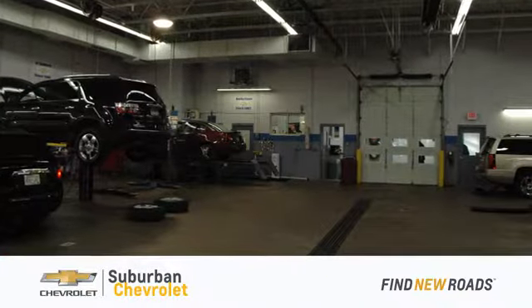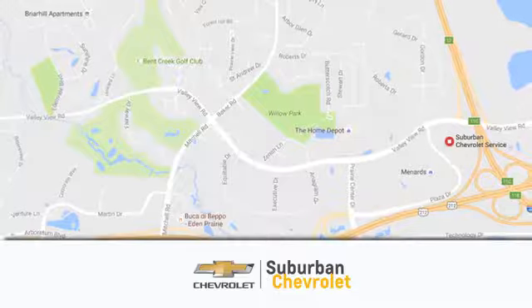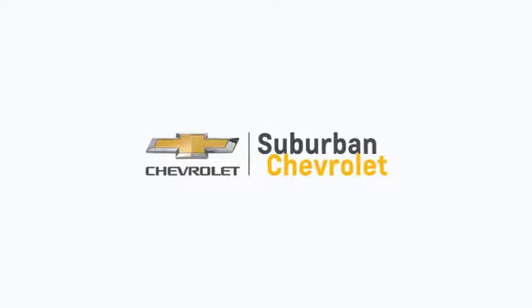At Suburban Chevrolet, we're all about service, selection, and value. We're conveniently located in Eden Prairie at Highway 494 and Highway 5. Suburban Chevrolet, a dealer for the people.